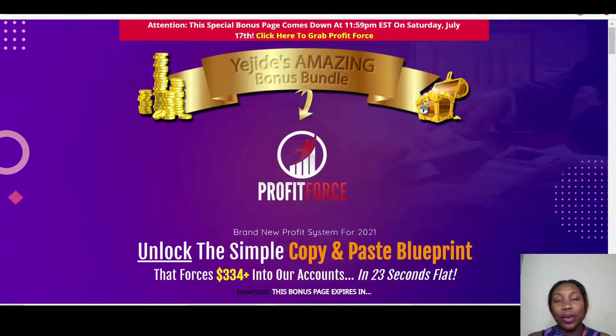Hi guys, my name is H-Day. Welcome to my Profit Force review. Profit Force is a very interesting training that teaches you different ways you can get recurring commissions. So instead of just sending traffic to a product and buying it, it also teaches things like promoting through a blog, a YouTube channel, or an email list.